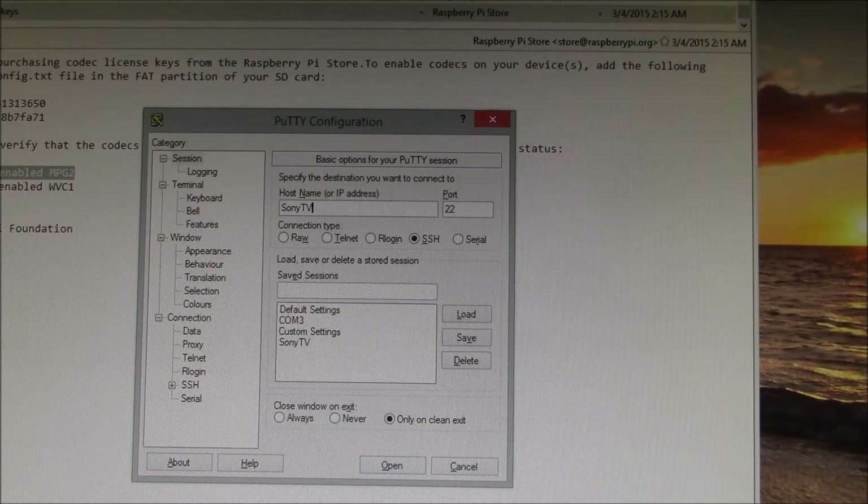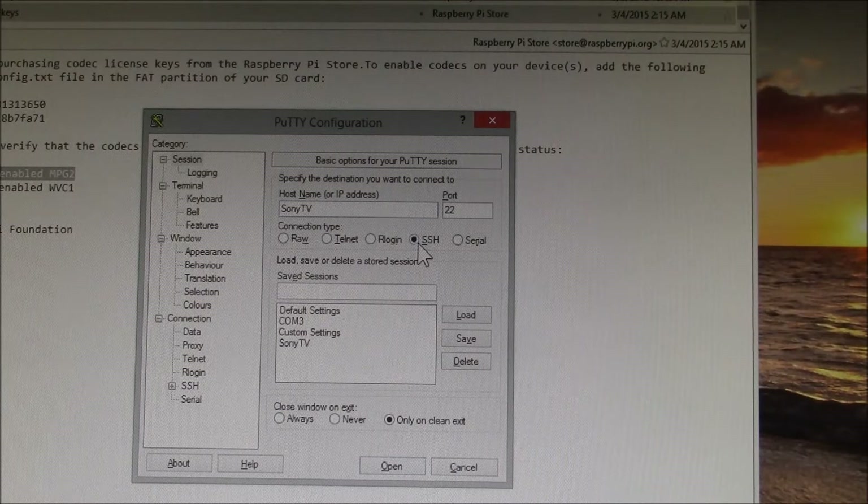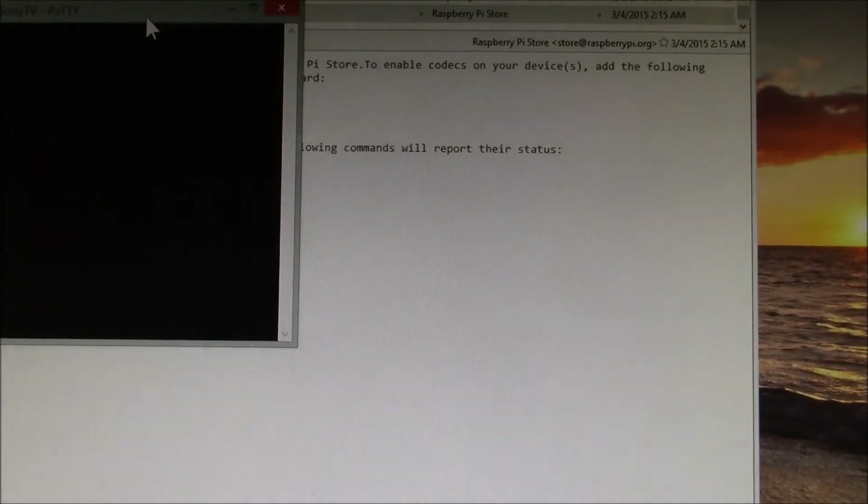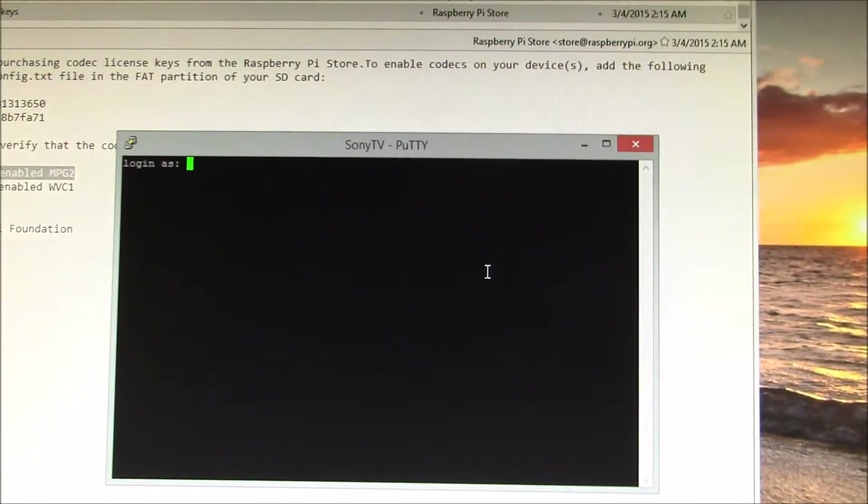One tip I found: put in the hostname, I have SSH selected which fills in port 22. And then I can go down here and actually save that session with any name I want. I just picked the same name. So if I load that saved session, it's automatically filled that in. In the future, all I need to do to connect to that Raspberry Pi named Sony TV is double click on it, and it brings me right to the login screen.